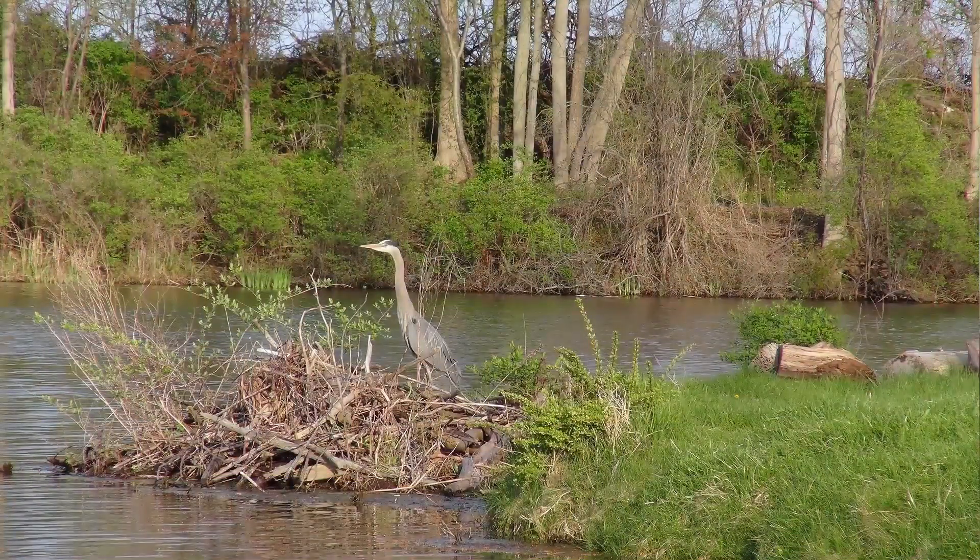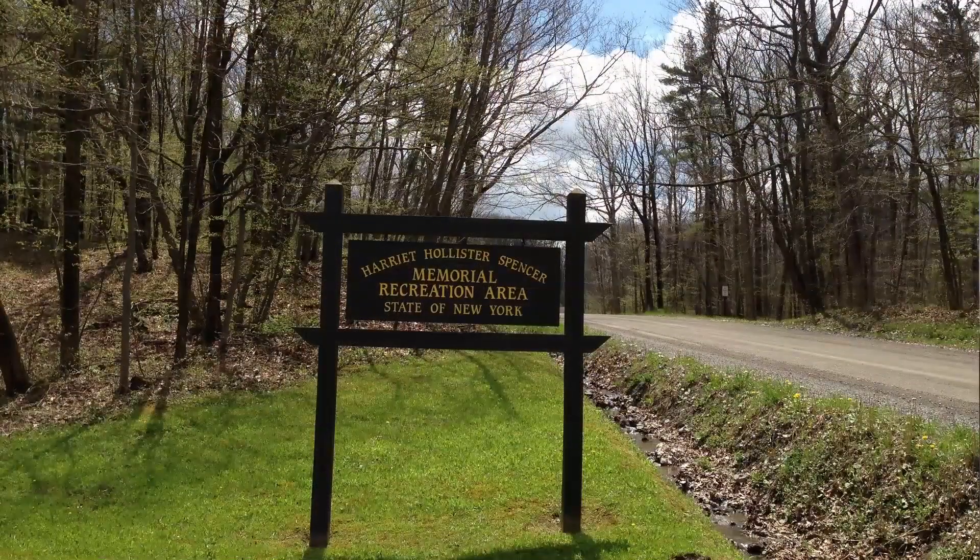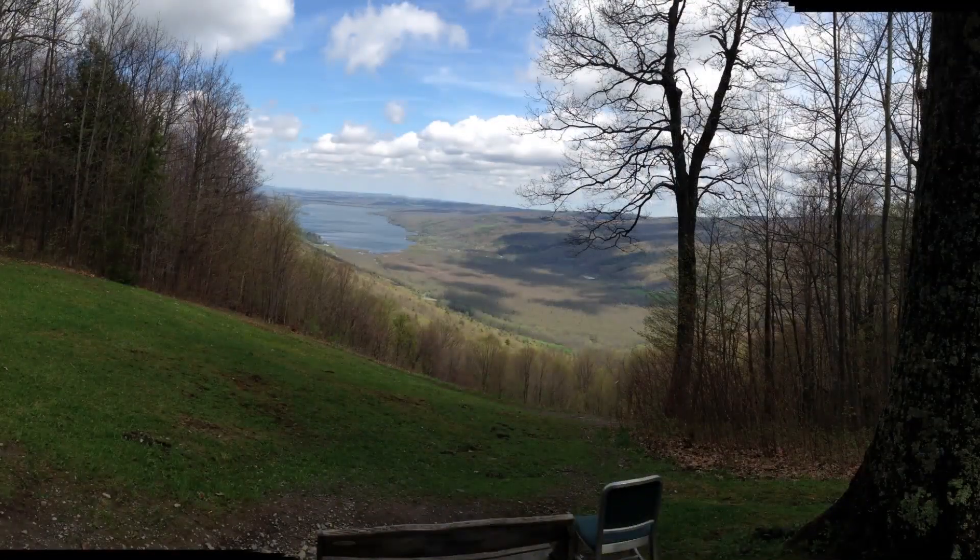In terms of this area, there's a lot of state and county parks nearby. In fact, one of the parks is Harriet Hollister Park at the south end of Honeyoy Lake. If you go up to Harriet Hollister Park, you can get a view of the whole lake from up there. It's really quite a pretty setting.